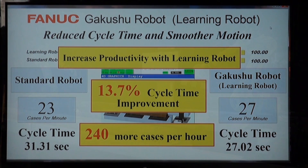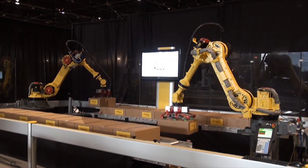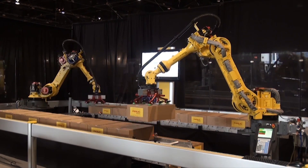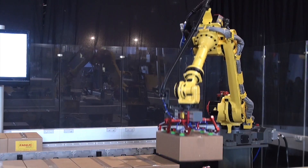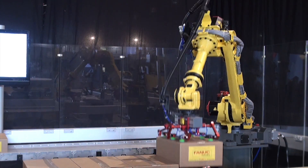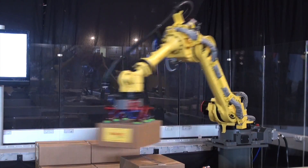The GAKUSHU learning function is ideal for manufacturers looking to increase production, whether looking to eliminate a system bottleneck or increase overall line rate. The GAKUSHU learning robot can help without large investments in capital equipment or the need for expert programmers.